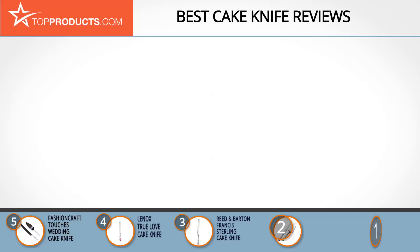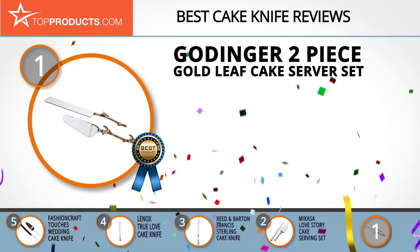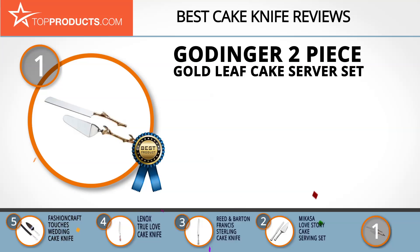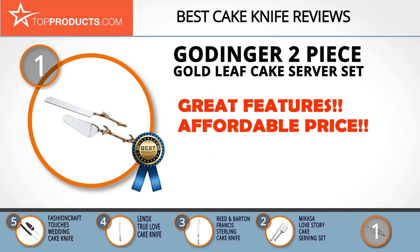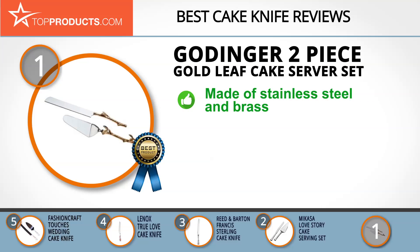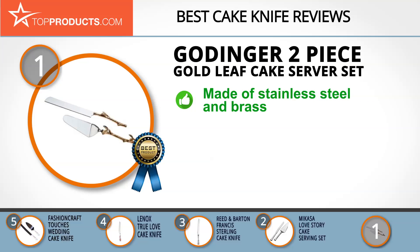And finally, the Gottinger 2-Piece Gold Leaf Cake Server Set made it to our top choice position because it provides a good array of features with an affordable price. Gottinger has everything you need for an elegant event, offering chic, functional products at budget-friendly prices. The Gottinger 2-Piece Gold Leaf Cake Server Set consists of a cake knife and cake server, made of stainless steel and brass with a two-tone leaf design. This set adds class to any special event and would make a great gift.